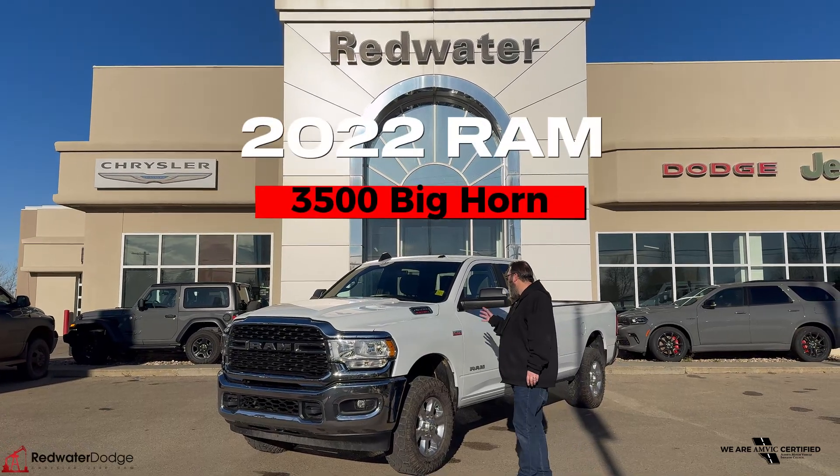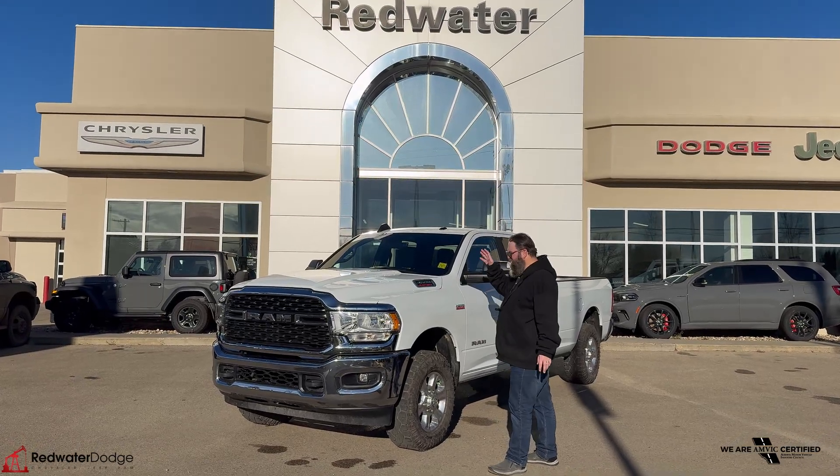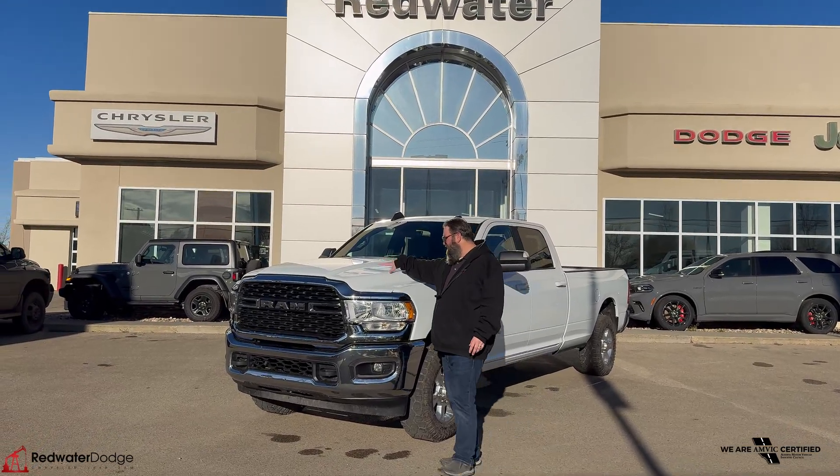This 2022 Ram 3500 is a Big Horn, and it does have the 6.4 liter Hemi under the hood.